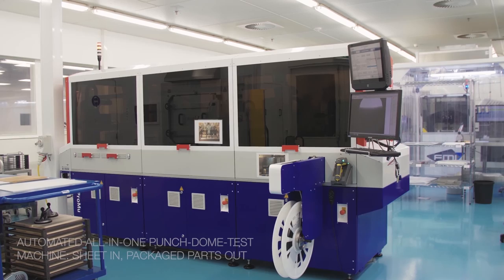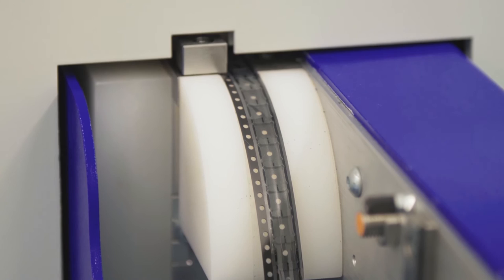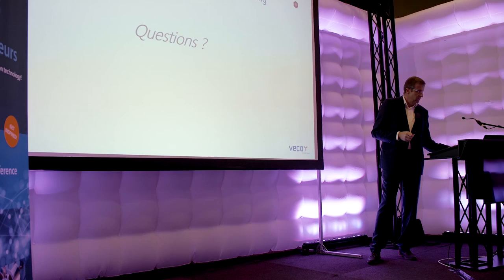This is a typical inkjet surface. Here is the tape and reel machine I already mentioned — hole size measurement, doming, punching, measuring the dome height, and packaging are all done completely automatically in one machine. That was my presentation — questions?